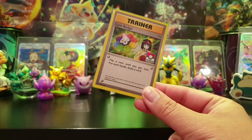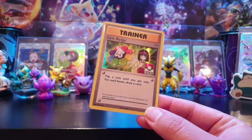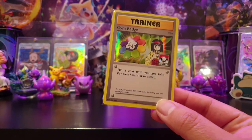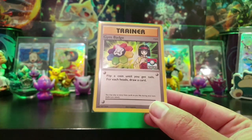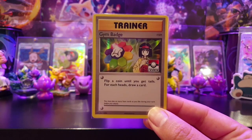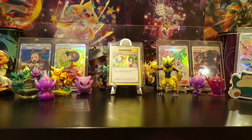Next eBay purchase: a couple of episodes ago I got some gym badge promos - I got five of the eight, so I was looking for the other three. I managed to order two from Troll and Toad, and this was the one they were out of stock of, so I picked it up pretty cheaply on eBay. That completes the set of eight for us. And I've got a friend in Japan who's getting me all the Japanese ones as well.